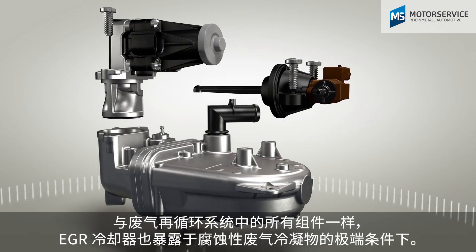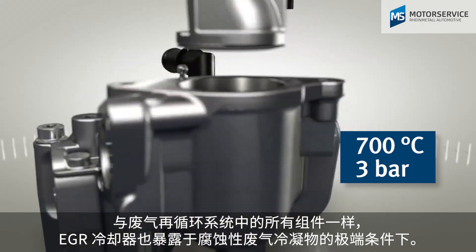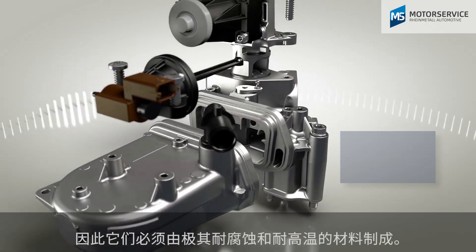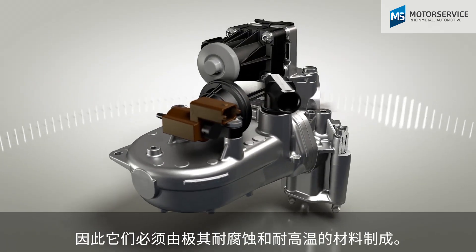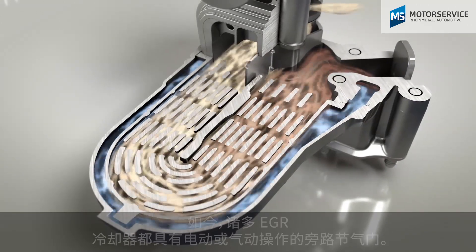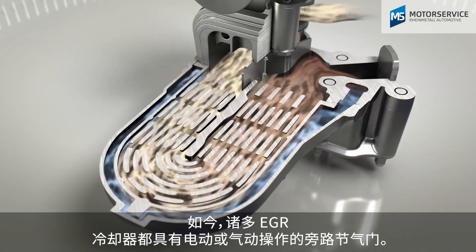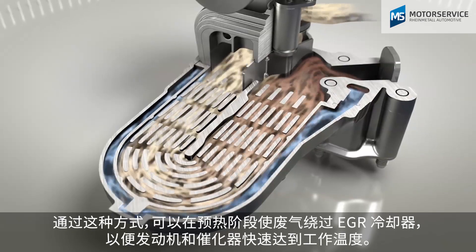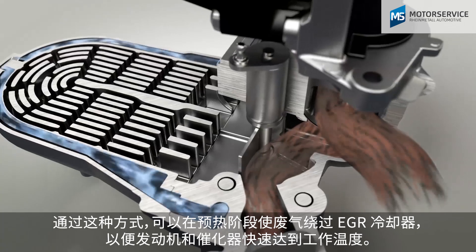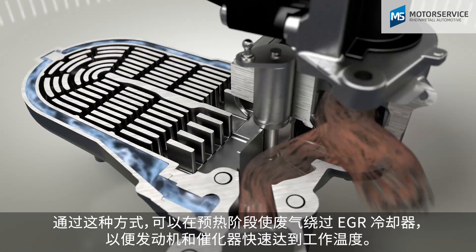Just like all components in the EGR system, EGR coolers are exposed to the extreme conditions of the aggressive exhaust gas condensate. They must therefore be manufactured from highly corrosion and temperature resistant materials. Many of today's EGR coolers feature an electrical or pneumatic bypass flap. They allow the exhaust gases to be directed past the EGR cooler in the warm-up phase to quickly bring the engine and catalytic converter to operating temperature.